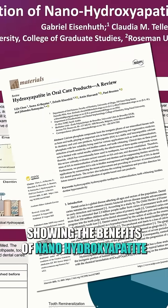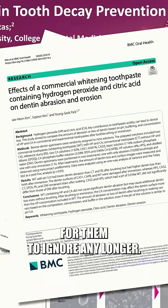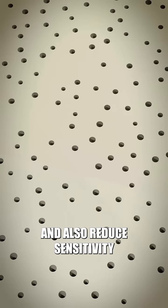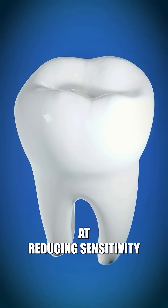Now, I think there are too many studies showing the benefits of hydroxyapatite for them to ignore any longer. The best part is how it can rebuild your enamel, protect against cavities, and also reduce sensitivity. Because it can combine with the surface of your teeth, it's really good at reducing sensitivity.